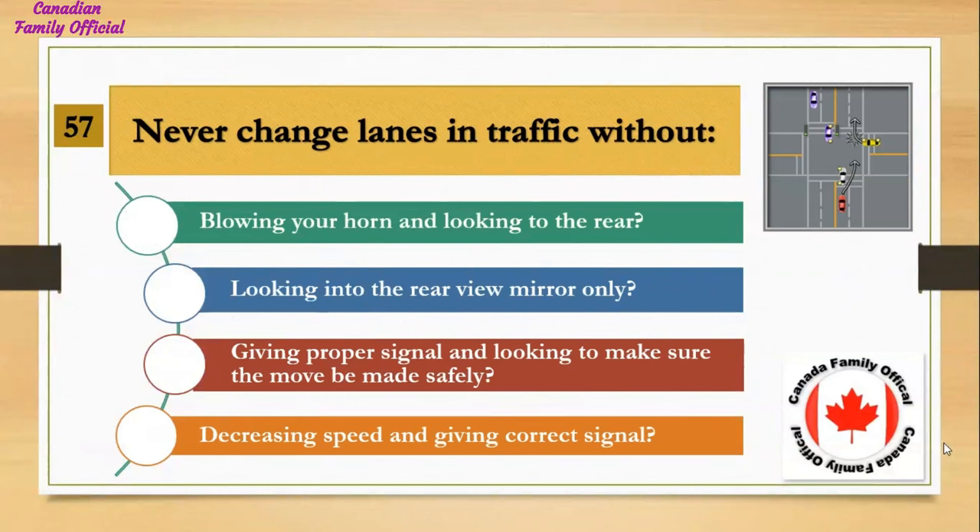Never change lanes in traffic without: Number 1, blowing your horn and looking to the rear; Number 2, looking into the rear view mirror only; Number 3, giving proper signal and looking to make sure the move can be made safely; Number 4, decreasing speed and giving correct signal. And the answer is giving proper signal and looking to make sure the move can be made safely.